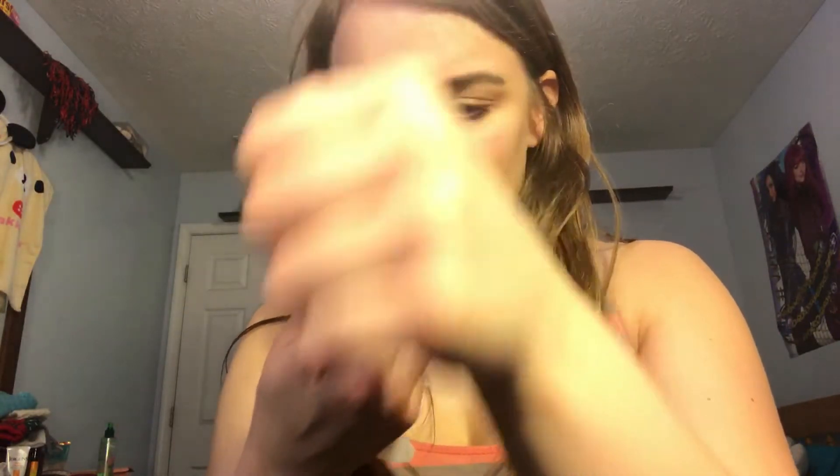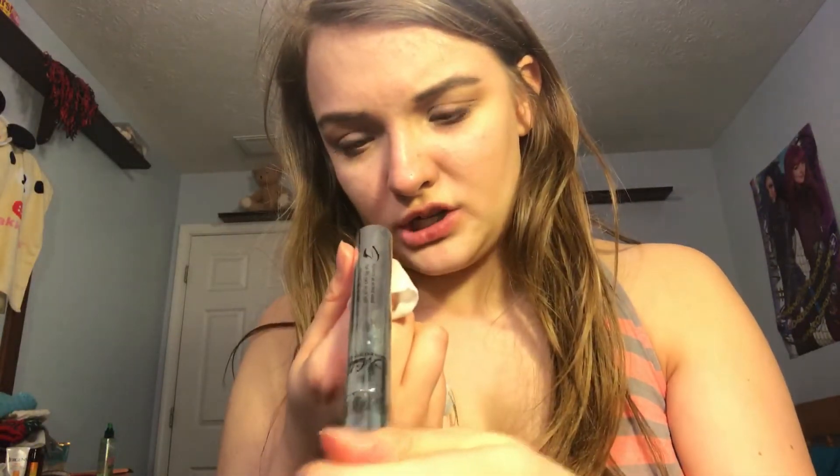It seems to be coming off pretty good. Let's see how it takes off my mascara, because I have like three mascaras on right now. I have my lash power extension visible mascara from a brand I got off of Wish for like a dollar, but I absolutely love it.